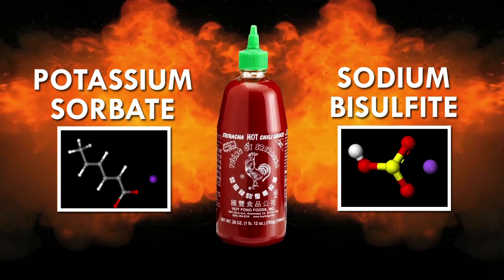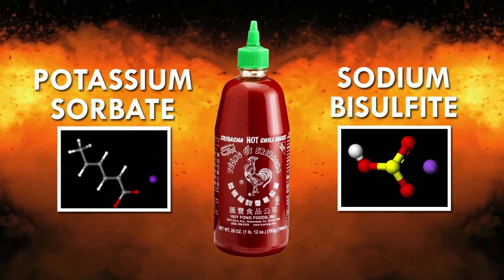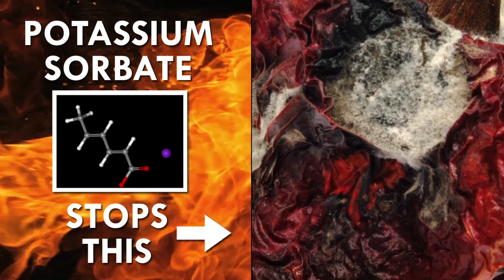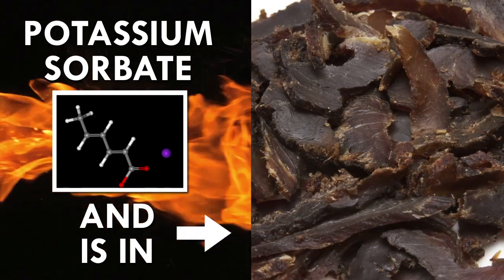Sriracha also contains two extra compounds — potassium sorbate and sodium bisulfite — that help maintain its long shelf life and vibrant red color. Potassium sorbate inhibits the growth of molds and yeast in the product and is found in other foods such as dairy products, wine, dried fruits, meats, and juices.